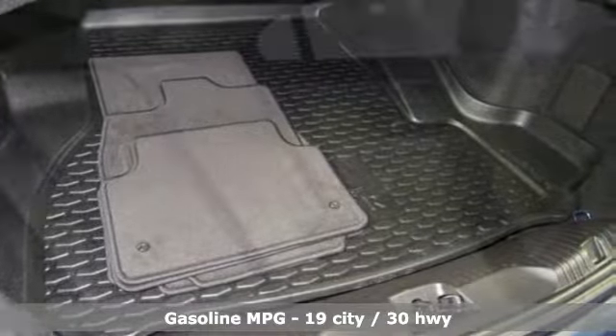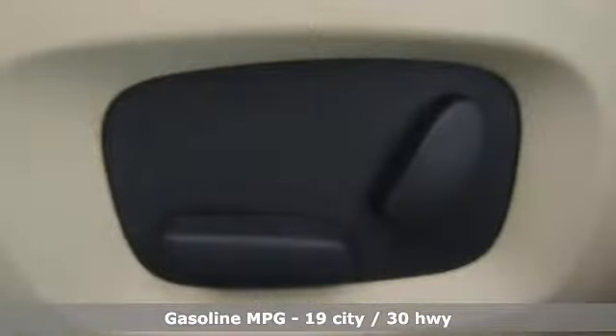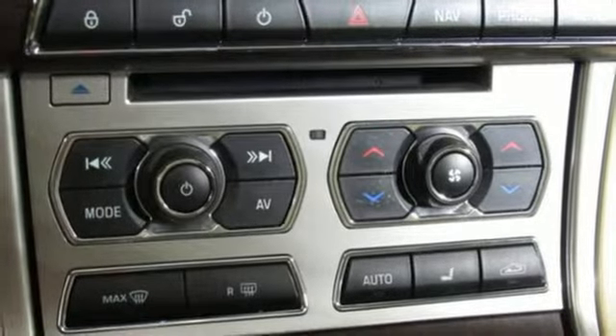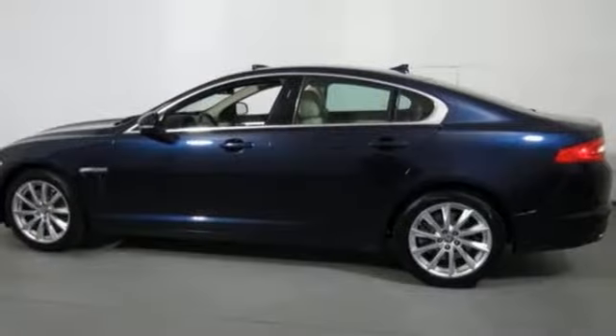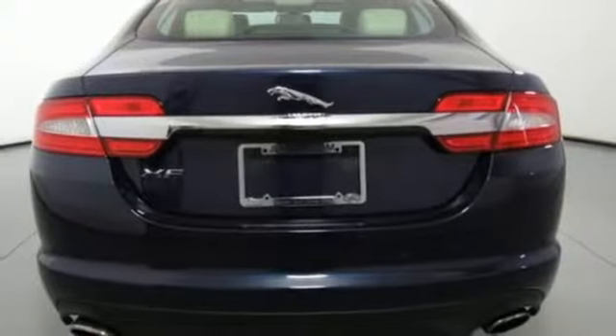It comes nicely equipped with features you'll love: streaming audio, front heated leather bucket seats, power heated mirrors, express open and close sliding and tilting sunroof, intercooled turbo inline four-cylinder engine, gas pressurized shocks, external memory control, and dual zone climate control.